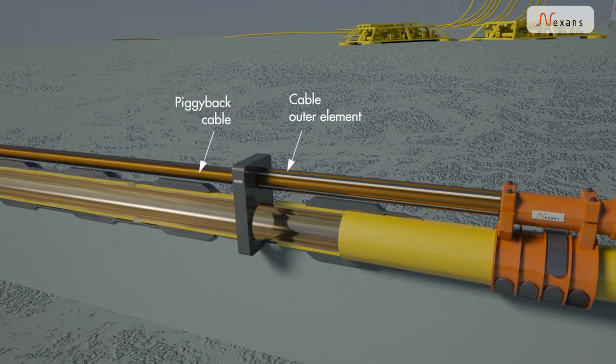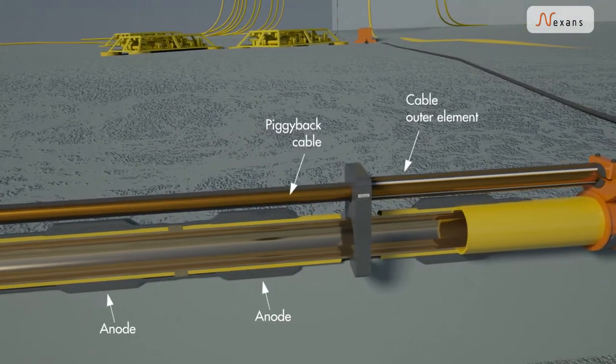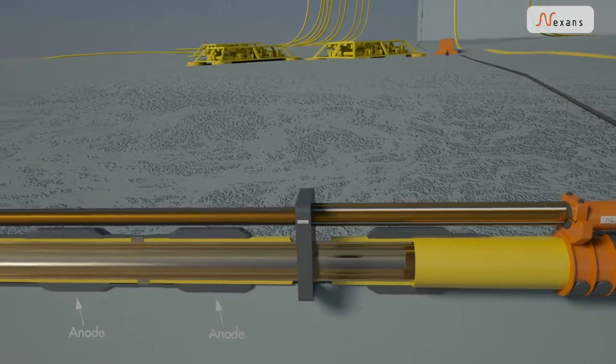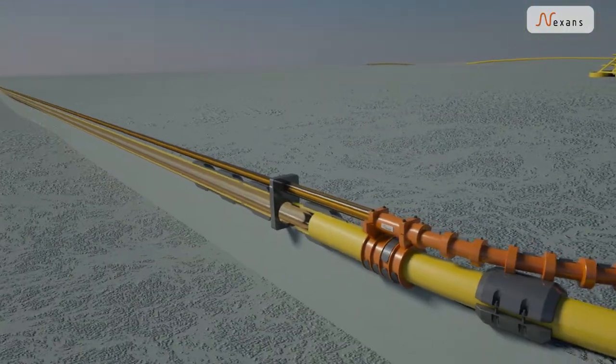to a piggyback cable which is strapped on top of the pipeline. Anodes connect the pipeline to the seawater. Pipelines run from an oil well template to the riser area beneath a surface installation.